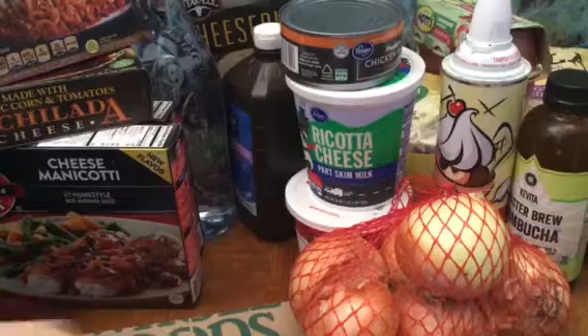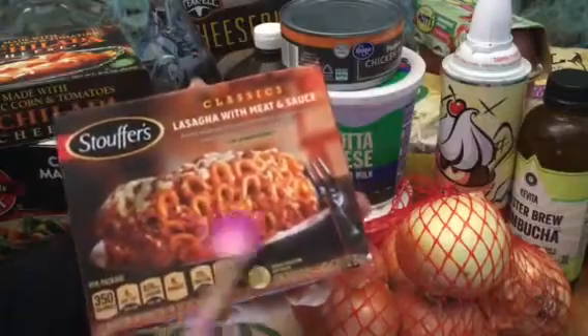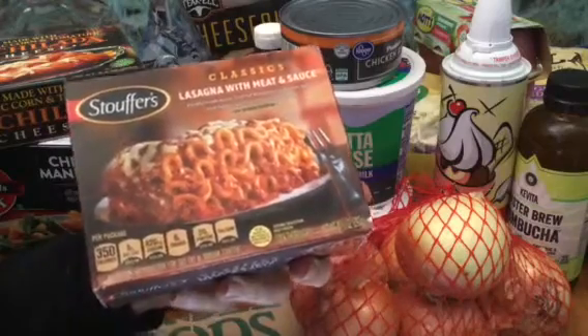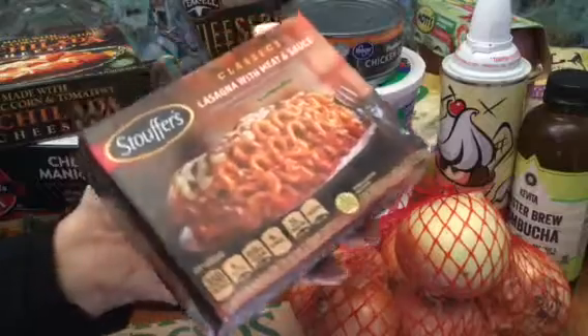From Ralph's: lasagna, three bucks. Stouffer's. Delicious. Love this brand of lasagna.